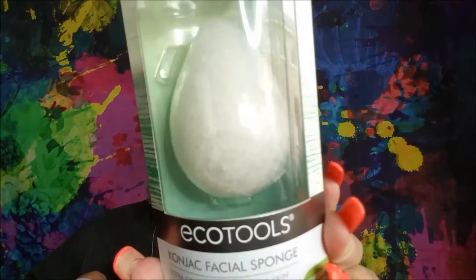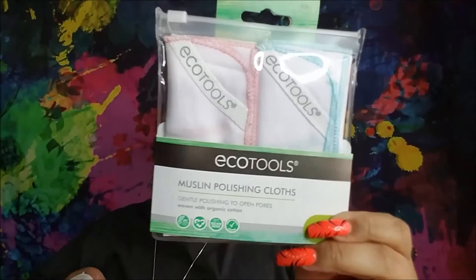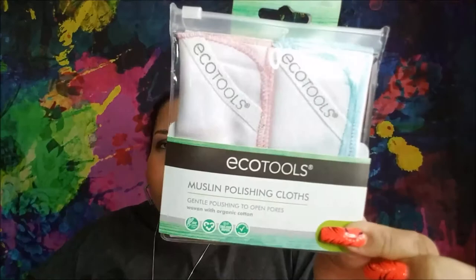From Eco Tools they have a konjac facial sponge and they say this one is gentle for sensitive skin. They also had a three-pack of sponges; April Bath and Shower also sells a two-pack, but while they still have the Eco Tools, pick that one up. I got one of the contour perfecting applicators. I also got the Eco Tools muslin polishing cloths — you get a two-pack. You can apply your cleanser and use this to remove it, and it will gently exfoliate at the same time. I've never tried muslin cloths before, so I'm very excited.